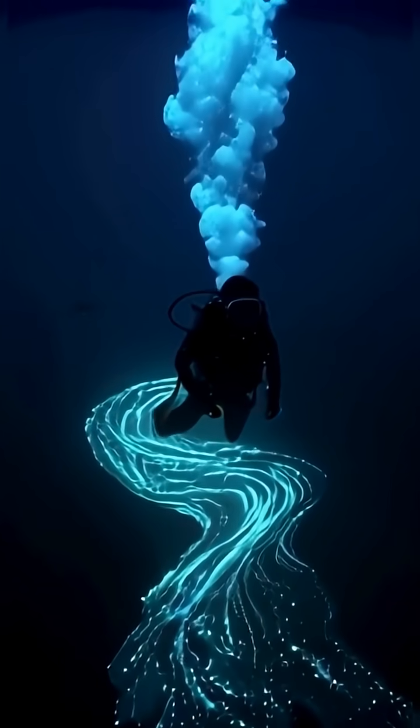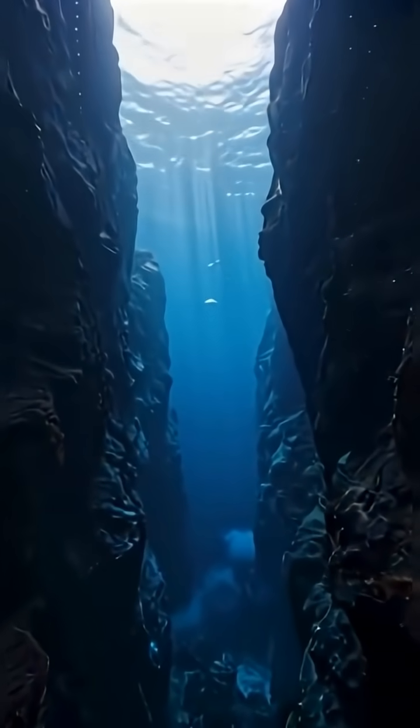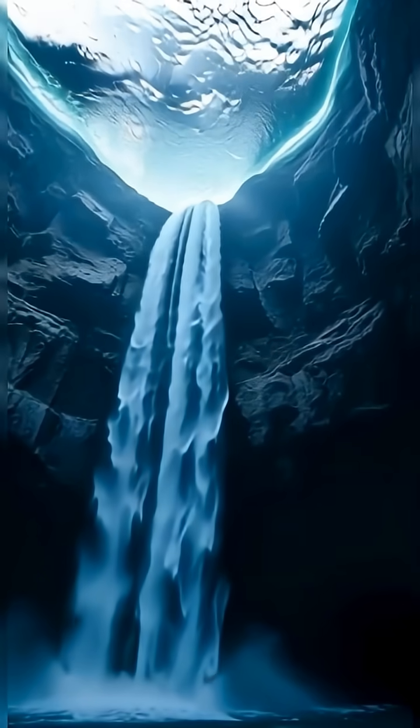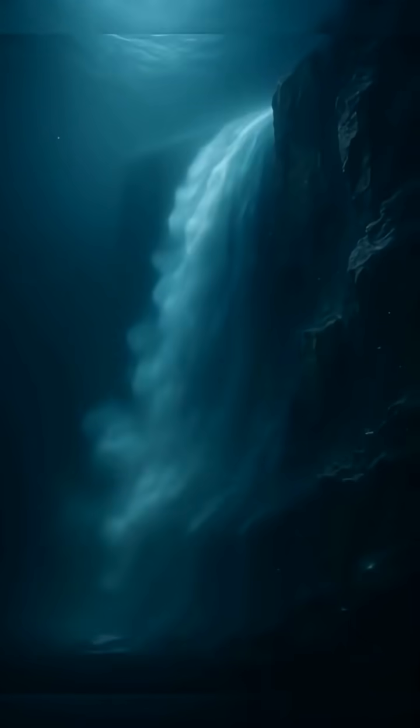If these underwater currents slow down, everything changes. Weather patterns shift, marine ecosystems collapse, and even coastlines feel the impact. These hidden waterfalls are part of the machinery that keeps Earth stable.